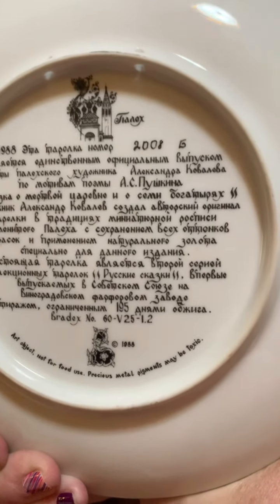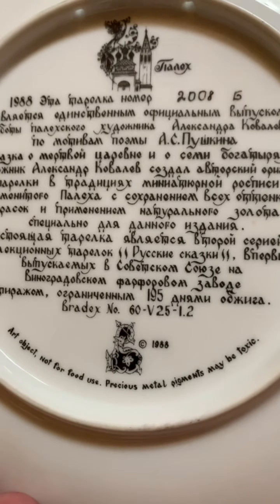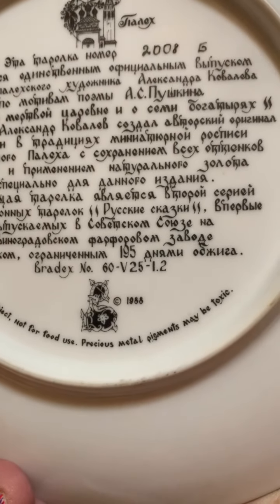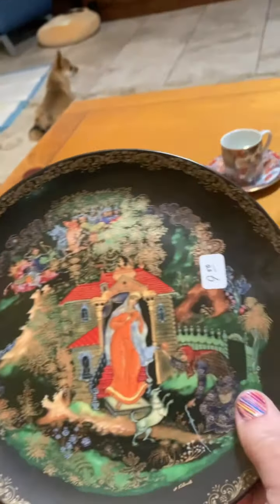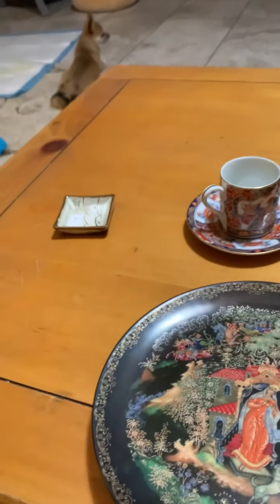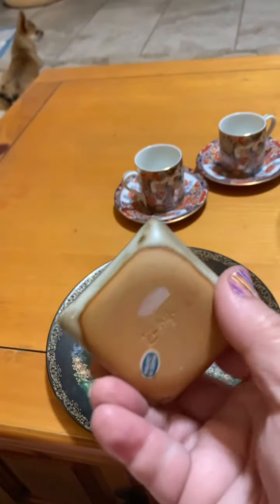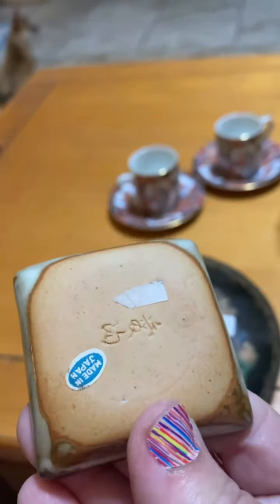And then we got this gorgeous plate - look at the detail in this, it's phenomenal. Look at that with all the gold - it's beautiful. It was $9.50 and 25% off. I would assume that's Russian - I cannot read it, but if anyone can read Russian, great. I got it because I thought it was beautiful. I don't know the story behind it or what it's supposed to represent, but maybe somebody does.